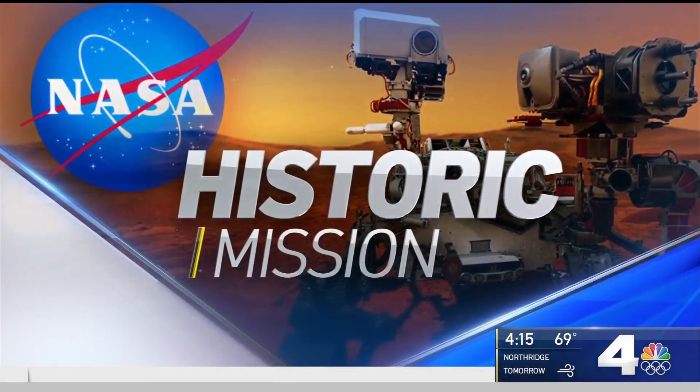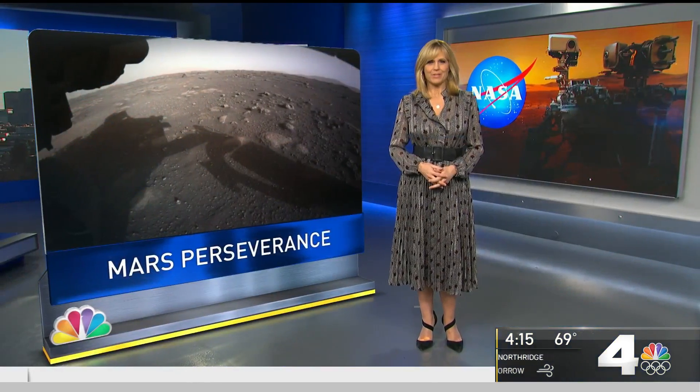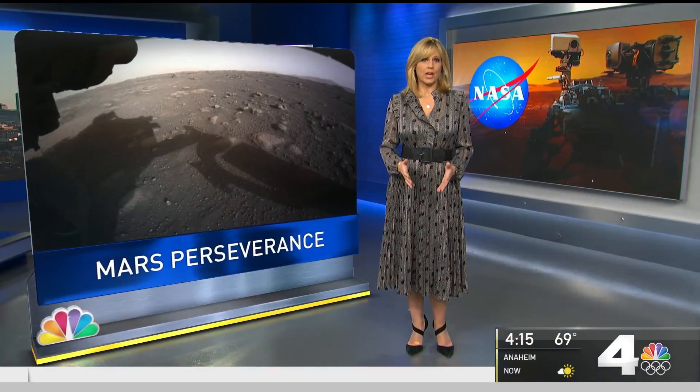Rover Perseverance is already gathering some remarkable images and data from the surface of Mars. NBC4's Kim Baldonato spoke with some JPL scientists about the mission and what they're most excited about.